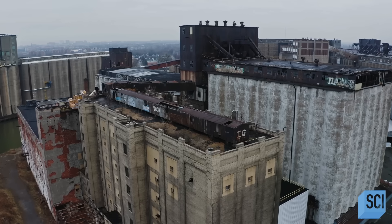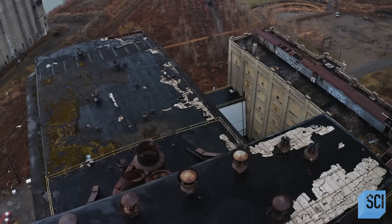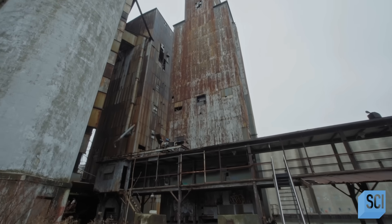People sometimes use the word 'concrete jungle' to describe a city. Well, this really looks like a concrete jungle. All you can see is concrete. These structures are like mini skyscrapers, but they don't have any windows.